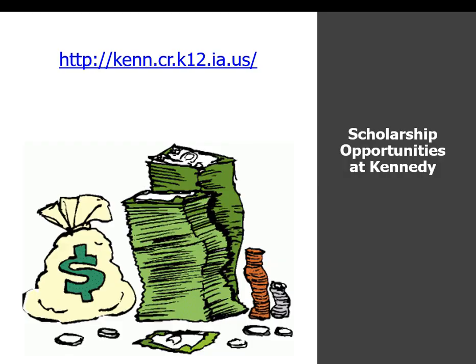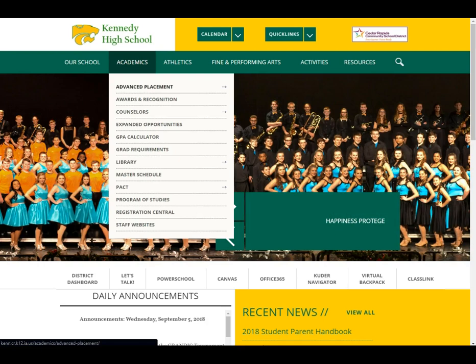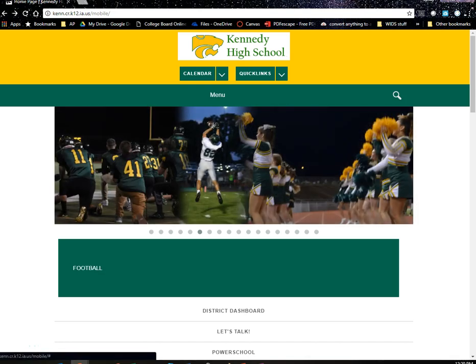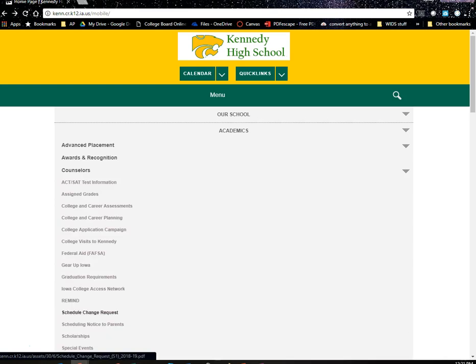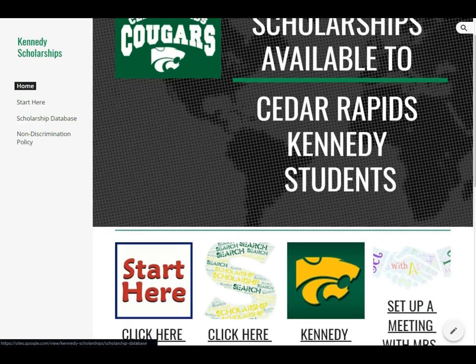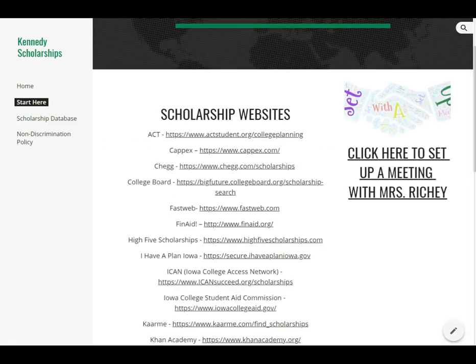There are a lot of scholarships here at Kennedy that you have an opportunity to get. We're going to go over the scholarship website so you can see what's out there. To get to the Kennedy scholarship webpage, click on Academics, go to Counselors, and then go down to Scholarships. On your cell phone, go to the Kennedy website, click on Menu, click the drop-down for Academics, then Counselors, then Scholarships. The website was just recently updated so it looks a little different. The first place to start is where it says 'Start Here' — click on that and it'll bring up a bunch of scholarship engines.